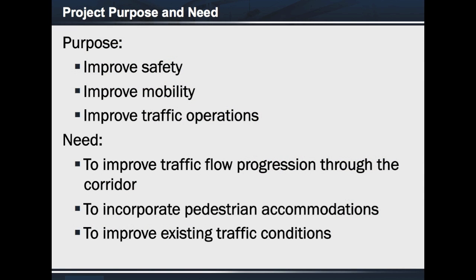Let's begin first with the project purpose and need. Traffic conditions indicate that FM 494, a two-lane facility within the project limits, needs additional travel lanes. The proposed project would improve safety, mobility, and provide improvement to traffic operations.